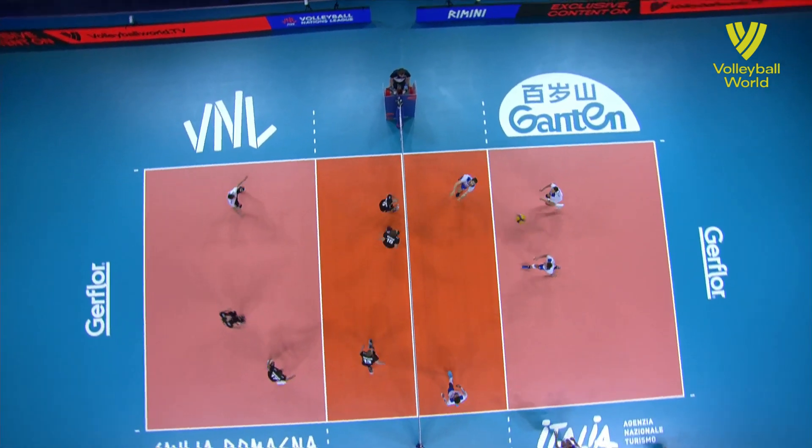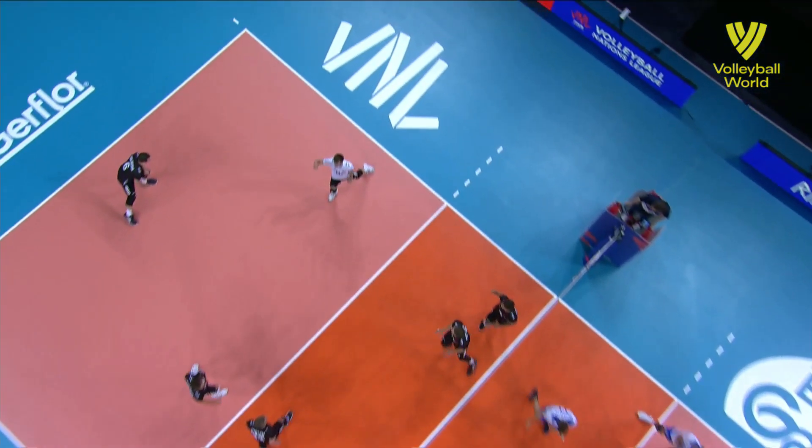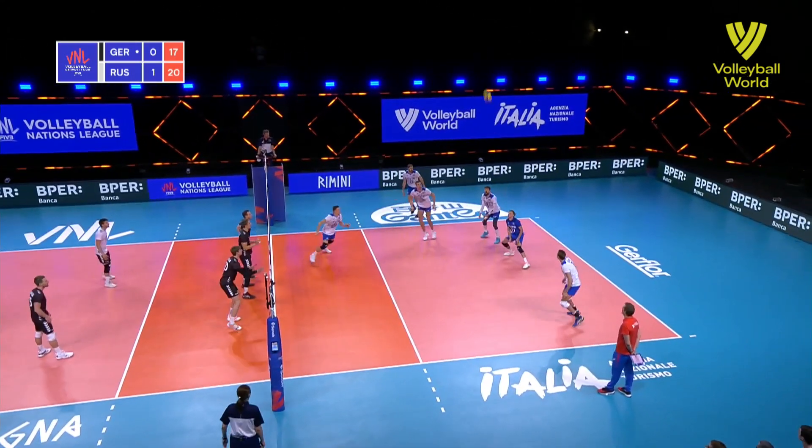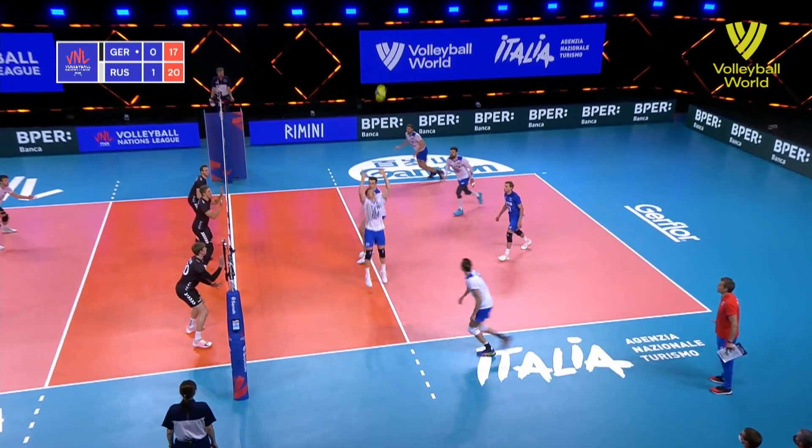After one-on-one, easy defence. Good set. Spike in the line over. It's not a bad effort — no middle coming.